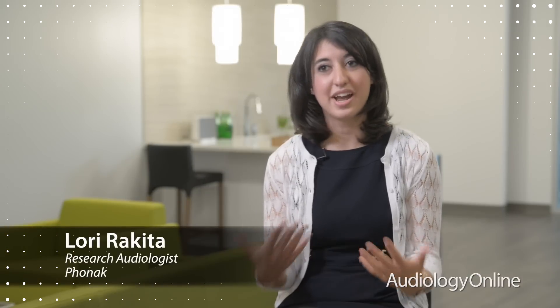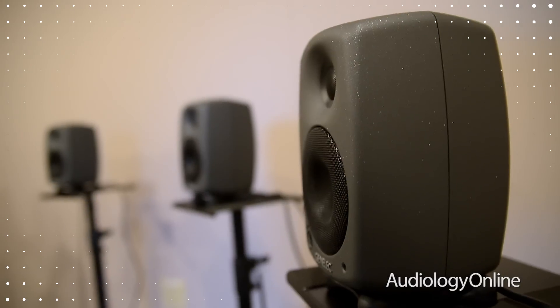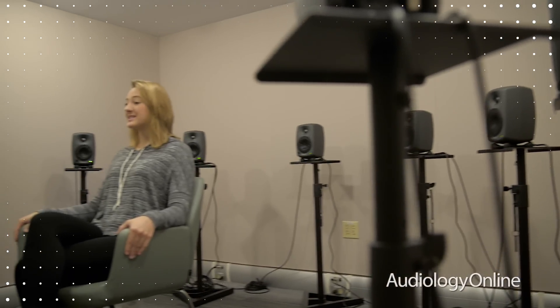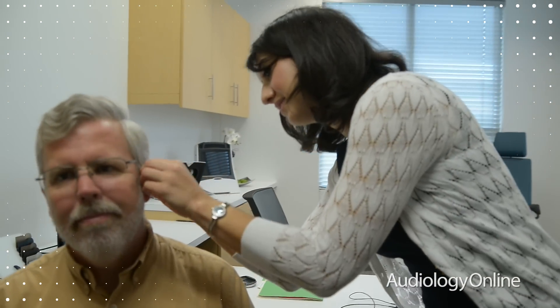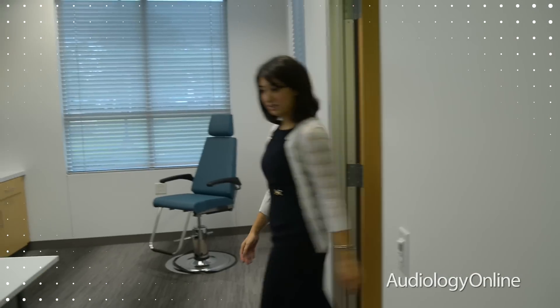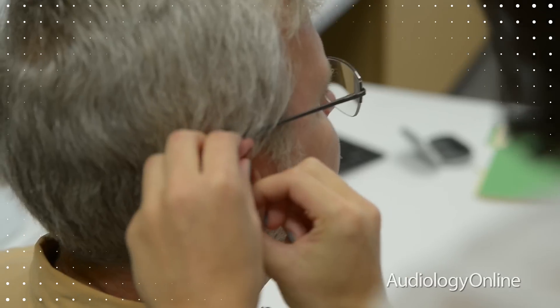In addition to our low-metal KEMAR, we also have a variety of other tools to assess our hearing instruments. We have a speaker array that can accommodate up to 24 speakers, allowing us to create some very diffuse listening situations. We also have state-of-the-art probe mic measurement equipment that we can use to verify the fit of hearing aids binaurally. We've also designed our fitting rooms to be flexible enough to fit both daily wear as well as Lyric devices.